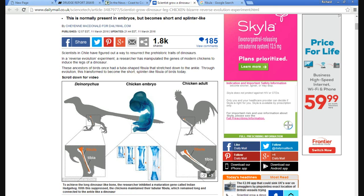Scientists in Chile have figured out a way to resurrect the prehistoric traits of dinosaurs. In a reverse evolutionary experiment, a researcher has manipulated the genes of modern chickens to induce the legs of a dinosaur.